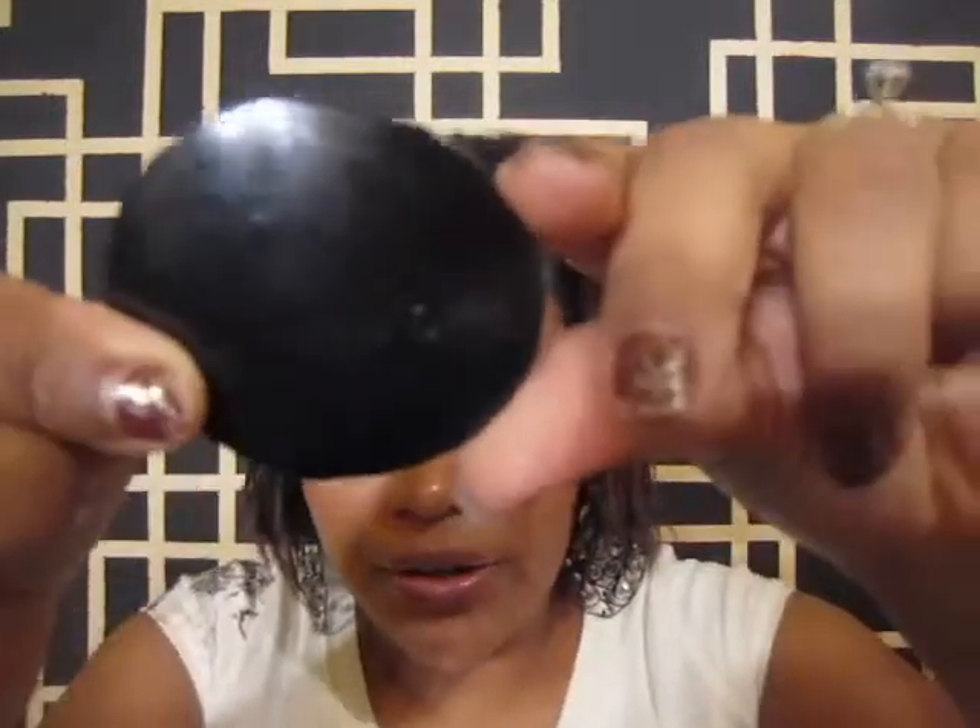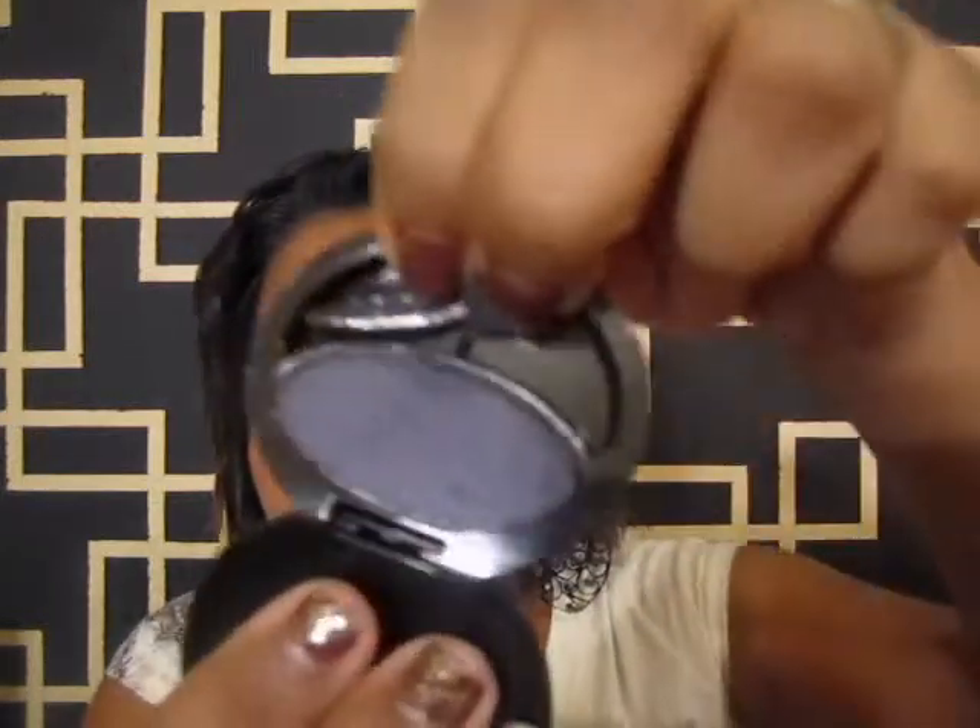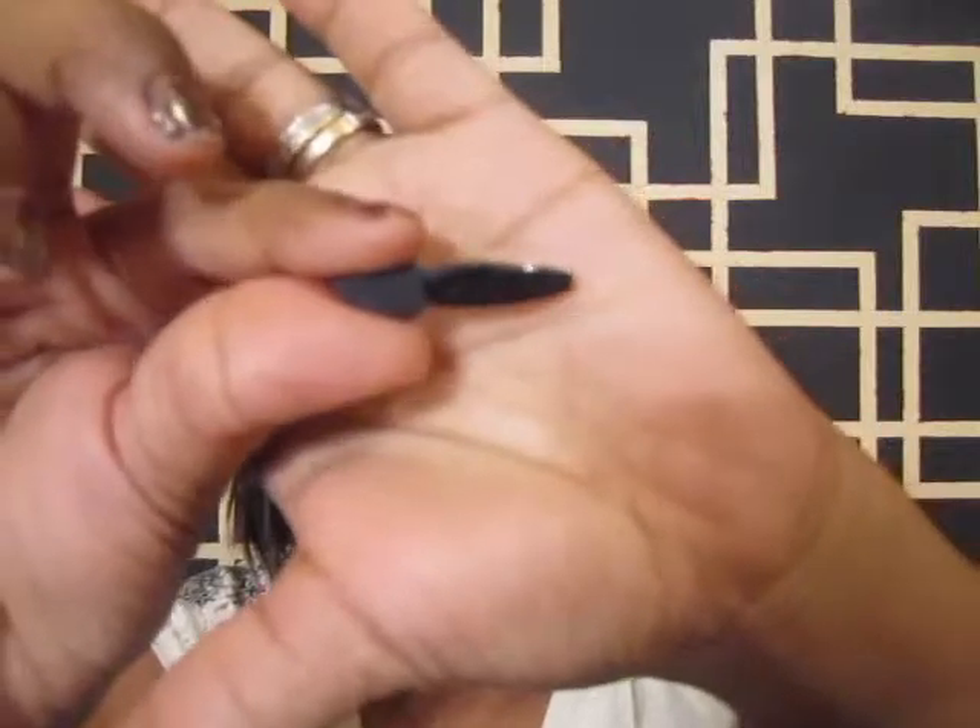Has it ever happened to you that you have makeup you totally forgot about? You're looking through your stuff and you're like, where did this come from? That happened to me. I purchased this eyeshadow a long time ago from Avon and had totally forgot about it until I found it earlier. It's called Midnight Plum — it's very small.